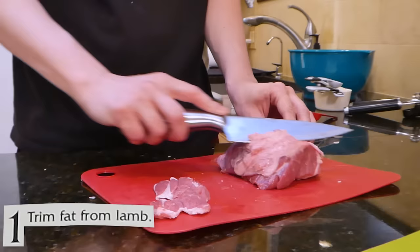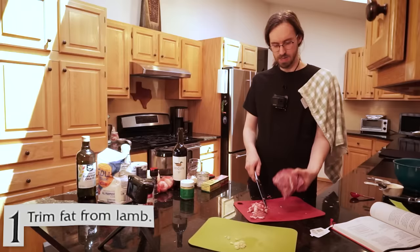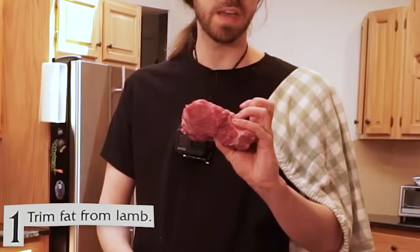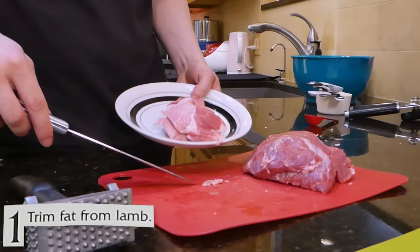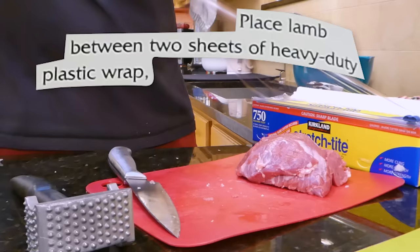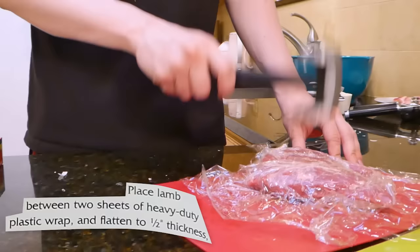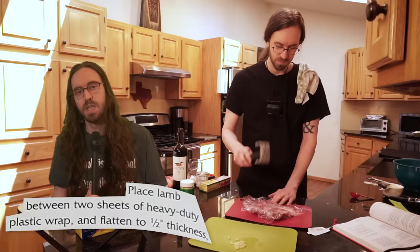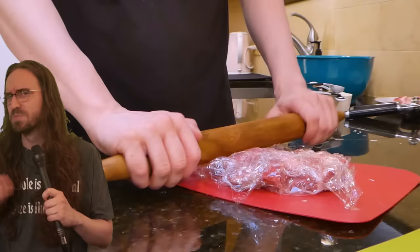Step one, trim fat from lamb. I'd say that looks pretty lean. I'm actually kind of proud with how that looks. The instructions aren't quite clear if the fat will be used later on in the recipe, so I stored it on a little plate and set it aside. Place meat between two sheets of plastic wrap and flatten to one half inch thickness. Mr. Food suggests using either a meat mallet or a rolling pin. I tried both, and the meat mallet is clearly the way to go.